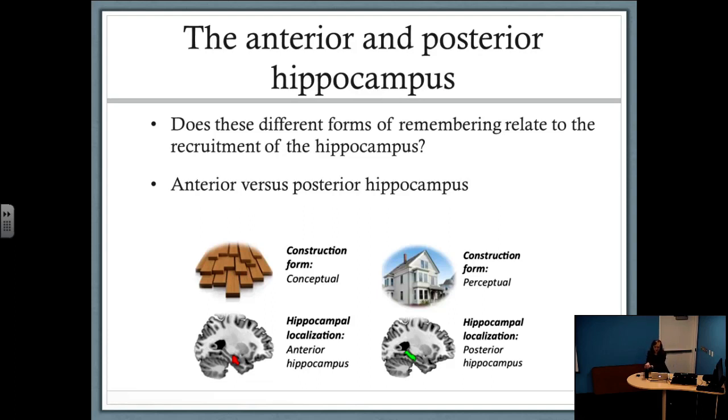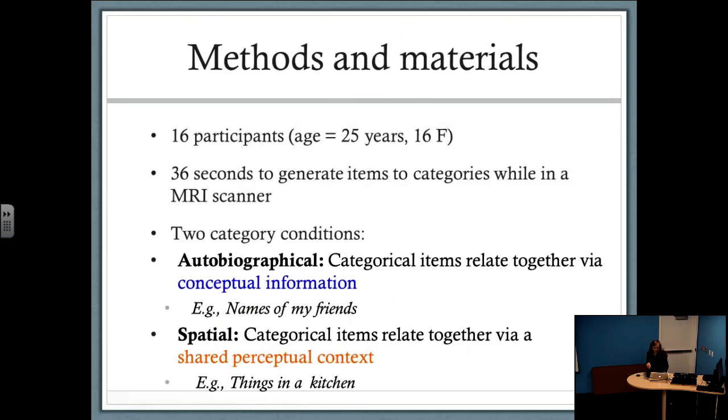That's nice behavioral evidence for different forms of remembering, but we wanted to see how this related to hippocampal recruitment. We specifically wanted to test if conceptual versus perceptually guided retrieval recruited the anterior and posterior hippocampus. So we conducted an fMRI study with 16 young healthy adults in an MRI scanner, giving them a series of category fluency tasks — similar to the previous task. People were given a category and asked to think of as many items belonging to that category as quickly as possible. We gave them two different category types.